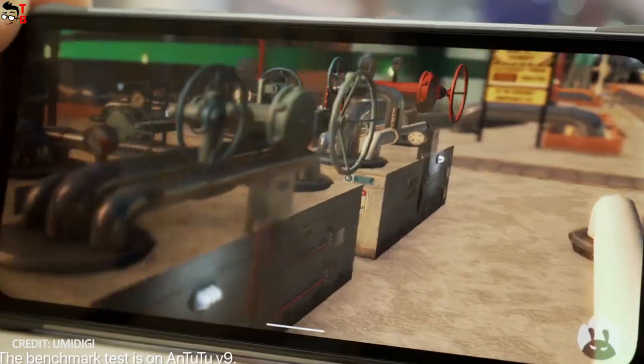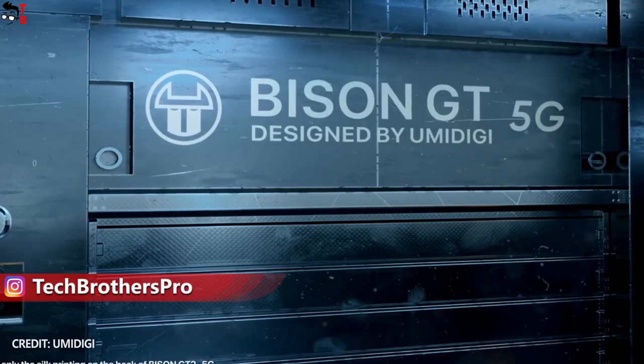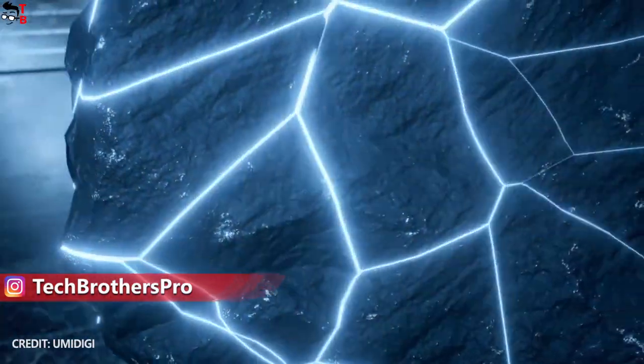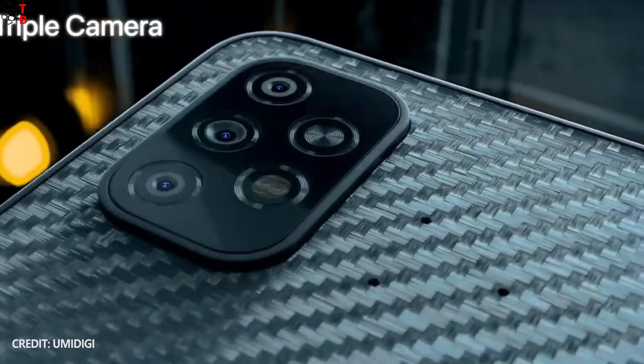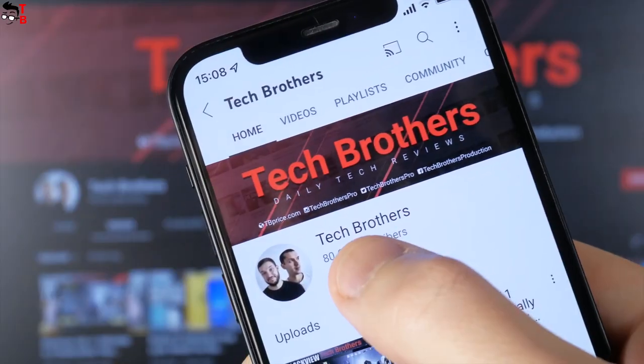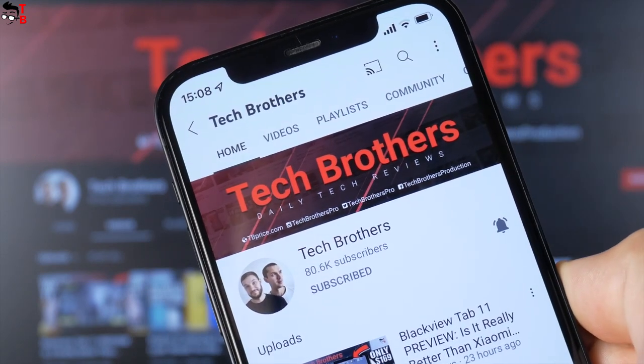The next generation of UMIDIGI rugged phones in 2022 is called Bison GT2. There will be two models: Bison GT2 and Bison GT2 Pro. In this video, I want to compare them and find out the main differences. Please subscribe to our channel Tech Brothers and hit the bell icon to receive notifications about new videos.